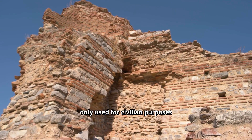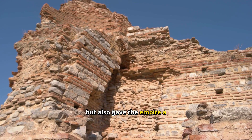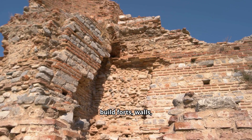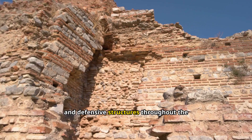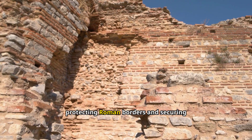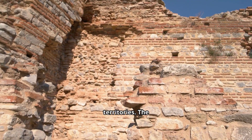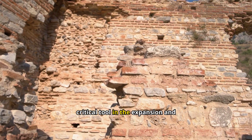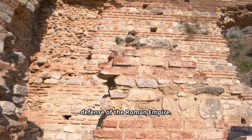Roman concrete was not only used for civilian purposes but also gave the empire a strategic military advantage. Concrete was used to build forts, walls, and defensive structures throughout the empire. These fortifications were essential for protecting Roman borders and securing territories. The speed and strength with which concrete could be employed made it a critical tool in the expansion and defense of the Roman Empire.